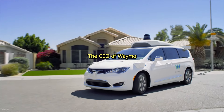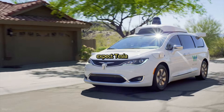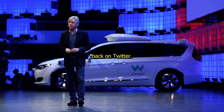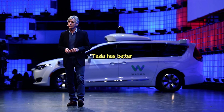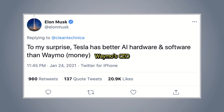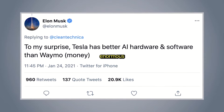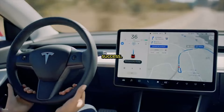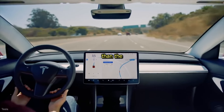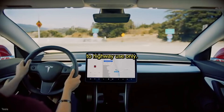The CEO of Waymo dismissed Elon's company as a competitor and doesn't expect Tesla to ever reach their goal. Elon shot back on Twitter that Tesla has better AI hardware and software than Waymo, and it sounds like Waymo's CEO may simply be jealous of Tesla's enormous success. The full self-driving tech is a huge leap forward from Tesla Cruise Control, which had fewer features and was generally limited to highway use only.